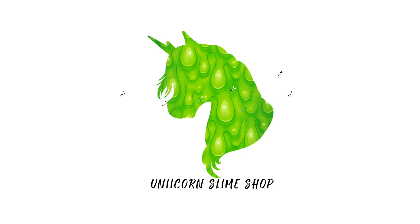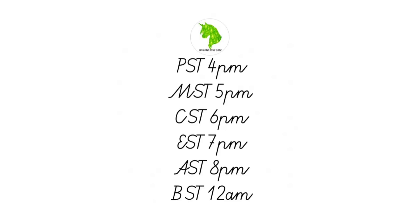What's poppin y'all, welcome back to my channel and welcome back to a brand new restock video. I am super excited to show you all the slimes I have made for this week's restock, as well as let y'all know that I'm giving away a mystery 32 ounce for free to one random lucky order. All you have to do is place an order to be entered. We open the shop at 6 PM Central Standard Time, and here are the converted time zones for everybody.